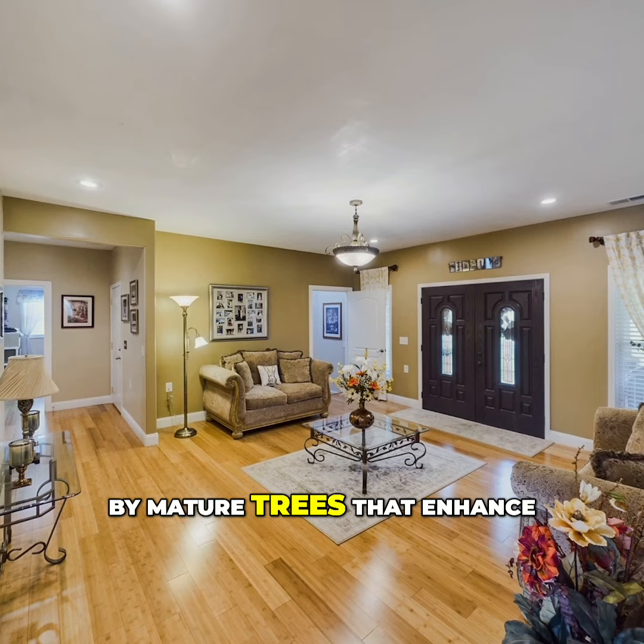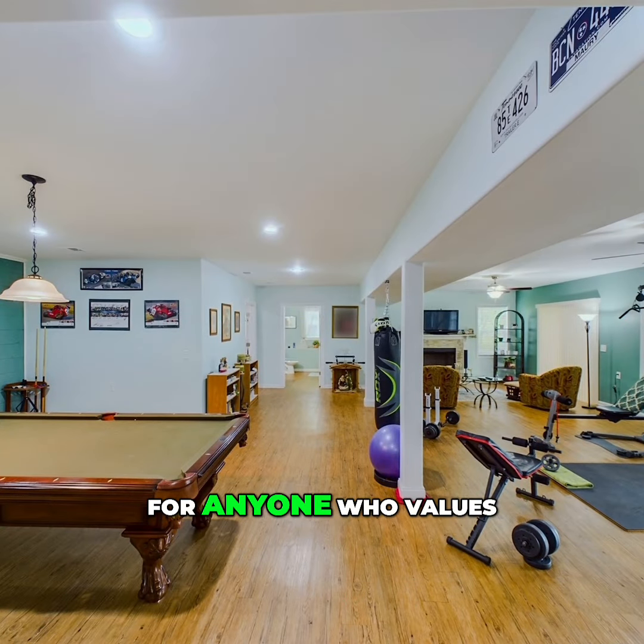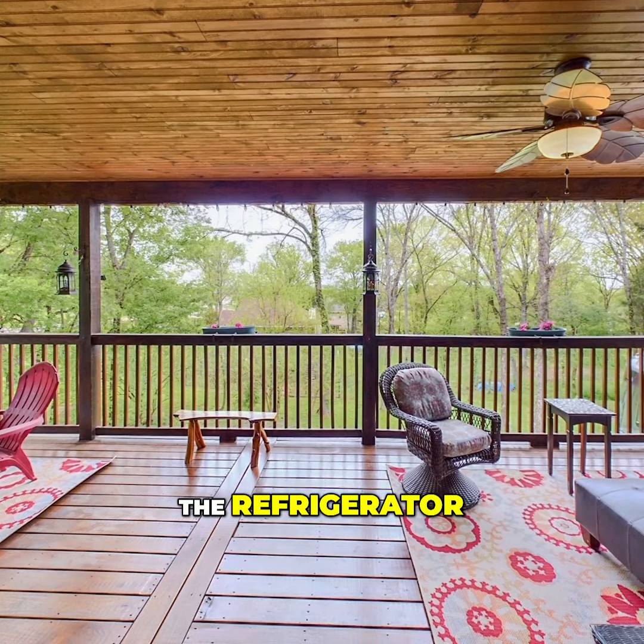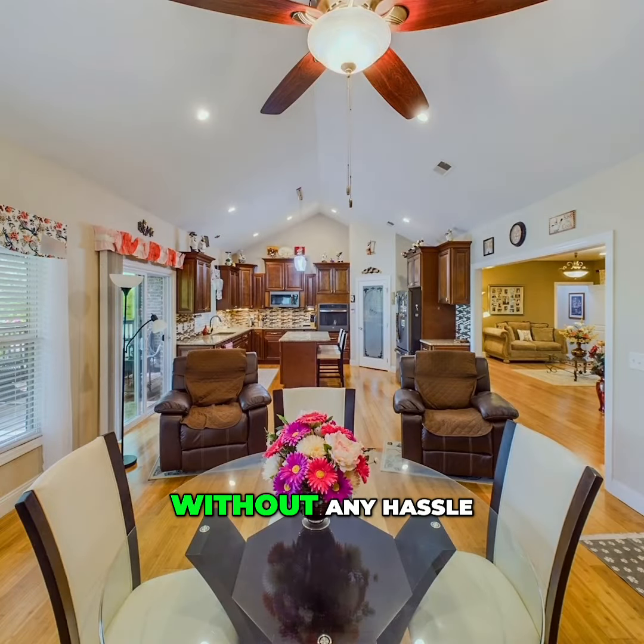Surrounded by mature trees that enhance privacy and tranquility, this home is perfect for anyone who values peace and quiet. The refrigerator, washer, and dryer are included, so you can move in right away without any hassle.